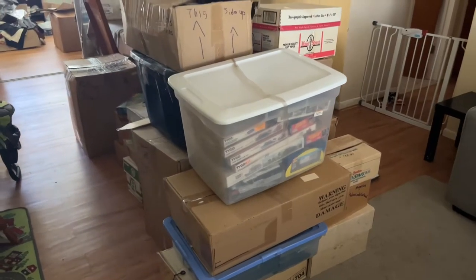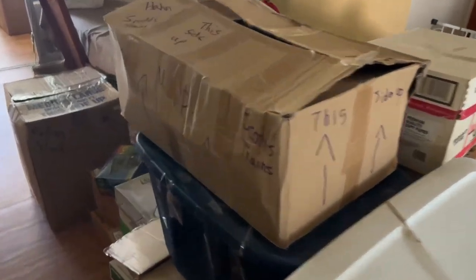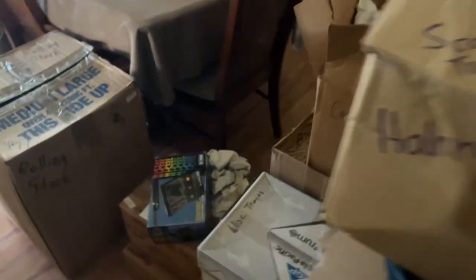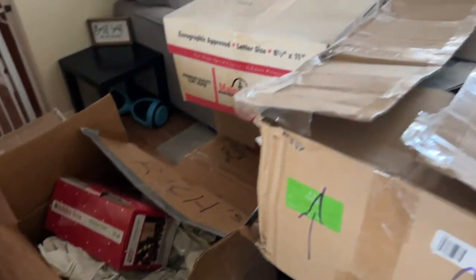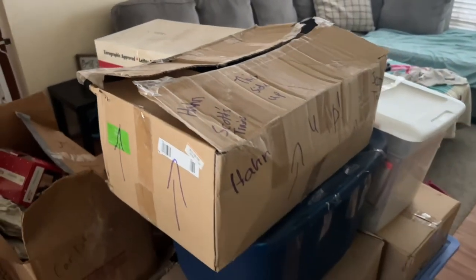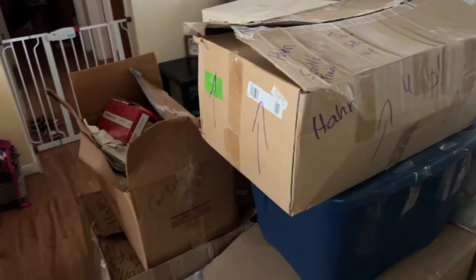Here is half of it unloaded. The other half is actually at my father's house. We split this deal in half, so he has some inventory to list and I have some inventory to list. This is about half of it, and the other half is over at his place. Let's crack a few of these open and I'll show you all what is in them.